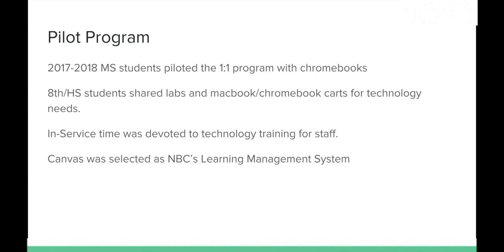During the 2017–2018 school year, our middle school students piloted a one-to-one program using Chromebooks. During their ice cream social, they came in, checked out Chromebooks, took them home, and brought them back to school each and every day. That program worked very well. Our high school students in grades 8 through 12 shared mobile labs that teachers would check out through the library each period and return at the end.